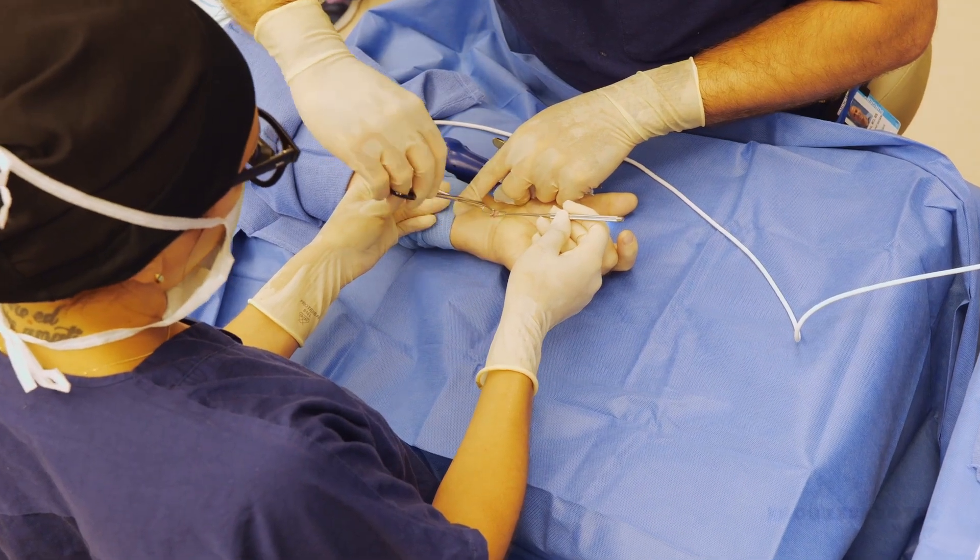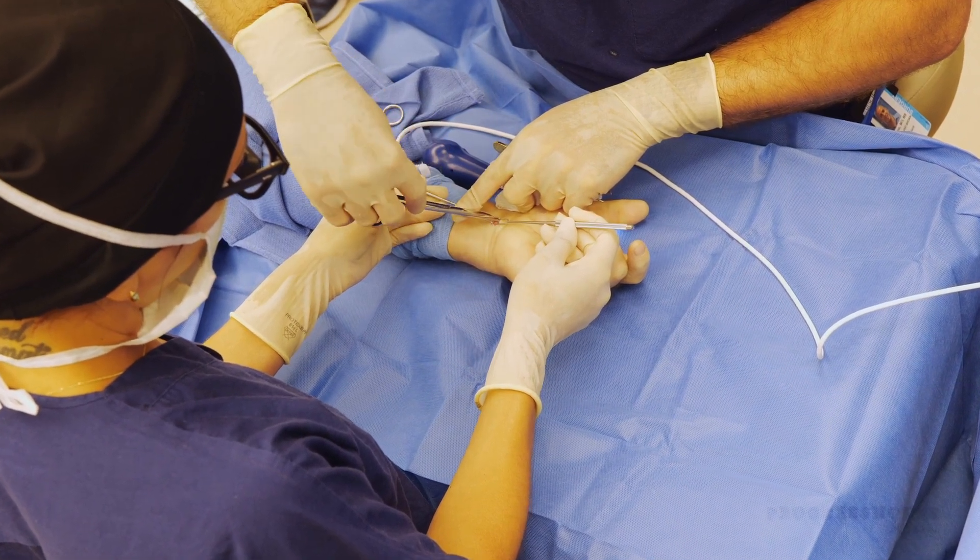A lot of people with carpal tunnel — whether a very mild or very severe case — don't really look for relief because they're afraid of the consequences or the downtime. The concept of surgery can be a major issue due to the interruption in their daily lives. By taking it out of the OR, it really cuts down on the time dedicated to that procedure. They could literally come in after having breakfast, drive themselves, have the procedure, and go home or go out to lunch.